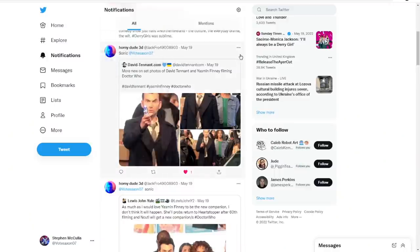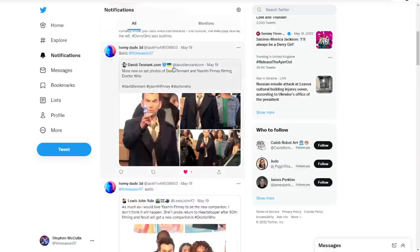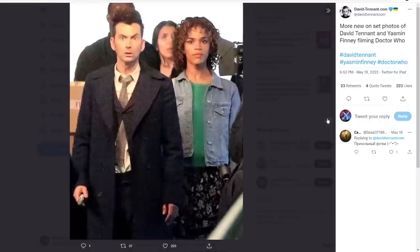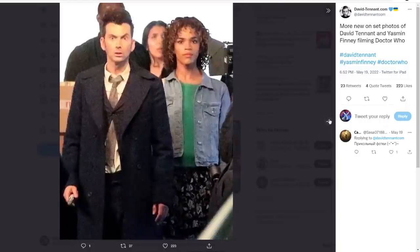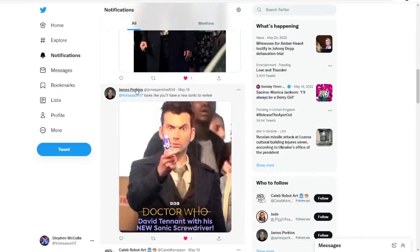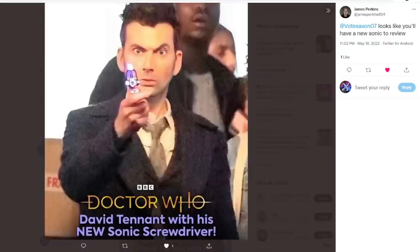So this is from HornyDude3D - whatever you do in your personal life, that's up to you, I'm not judging you. So these are some of the pictures and there you can see it. A lot of people are saying it kind of looks like the 9th and 10th Doctor's original Sonic but with bits added - kind of like the Time Lord Victorious Sonic. There's also a picture from James Perkins, a channel regular, though it's very blurry at the moment.